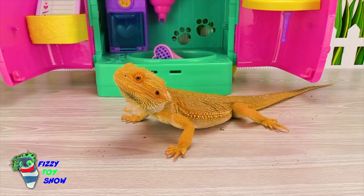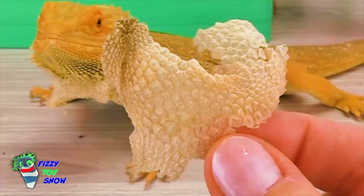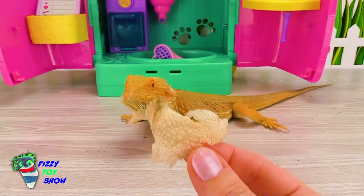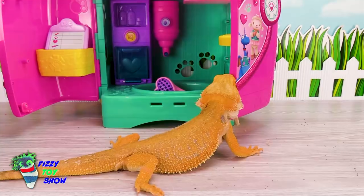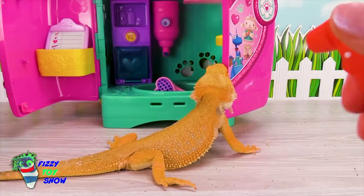Here's a piece from his leg — he just shed this this morning. And here's a crazy fact: sometimes bearded dragons will eat their own skin. Sounds kind of gross, but there are some nutrients in there. So when he's shedding, to help him lose that skin, I give him baths and mist him with a little bit of water. That helps the skin to stay moist and to fall off.